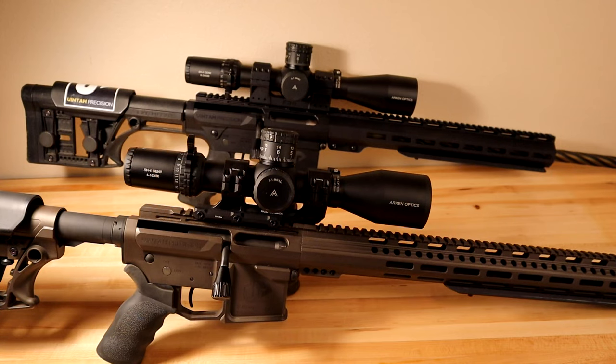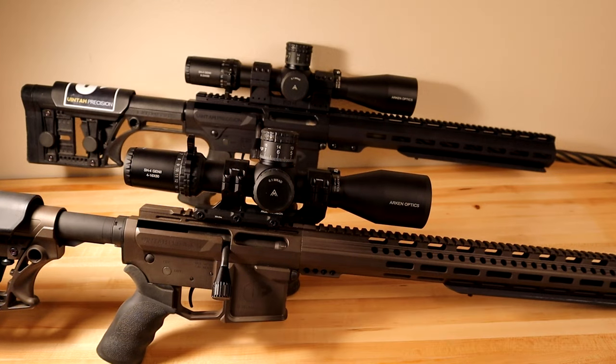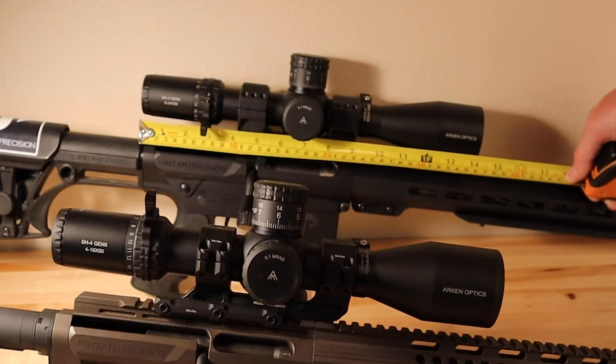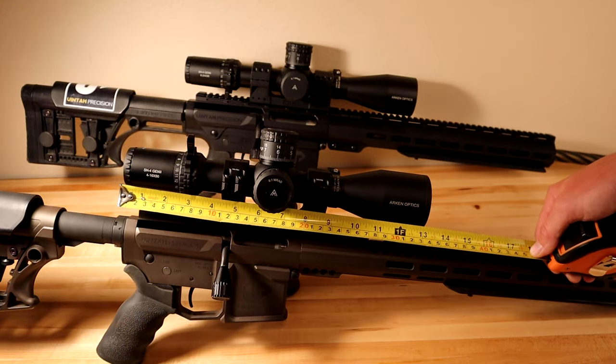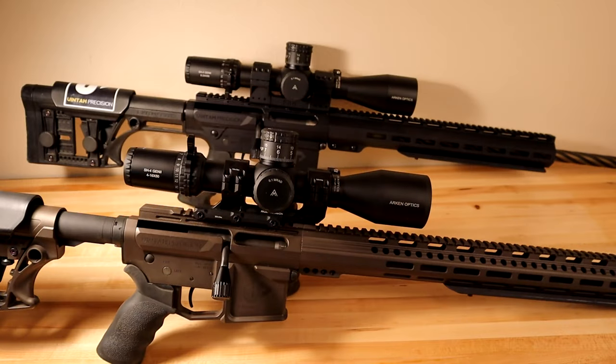Number two: these scopes are smaller and lighter. That's pretty typical for lower-magnification setups across brands. Let me measure the difference — the 6-24 comes in at 14 and 1/8 inches, or 36 centimeters. The 4-16 is shorter at 13 and 1/16 inches, or 33 centimeters. According to Arken's specifications, it is also one ounce lighter. Ounces equal pounds, pounds equal pain — I will take a lighter scope any day of the week.